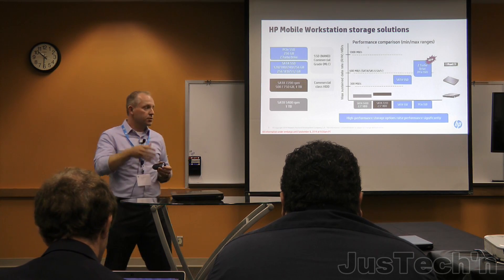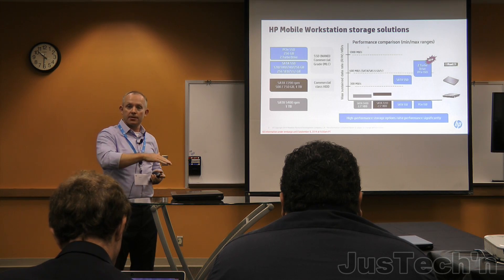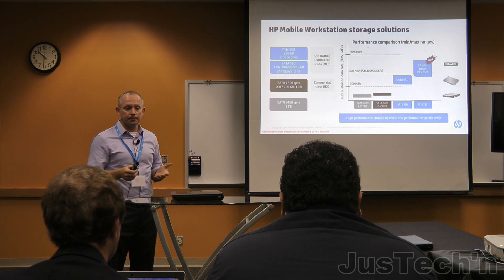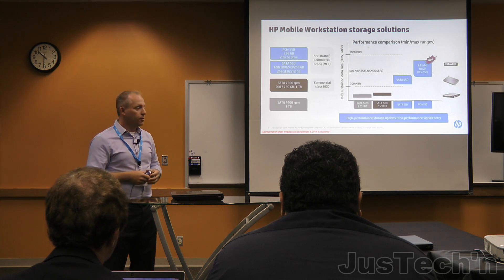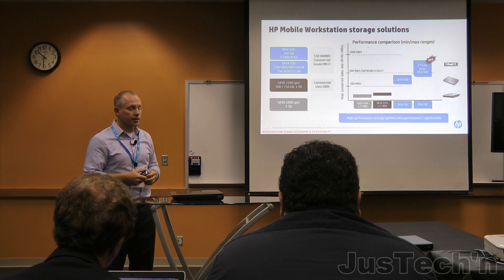During the showcase area, we're going to demonstrate this. With the Z Turbo Drive at roughly the same price point you're paying for SSDs, you can now get twice the performance of a standard SSD. That's the same value proposition we have on our tower workstations, now applied to the mobile workstations. Come check it out during the product showcase to see the benchmarks.